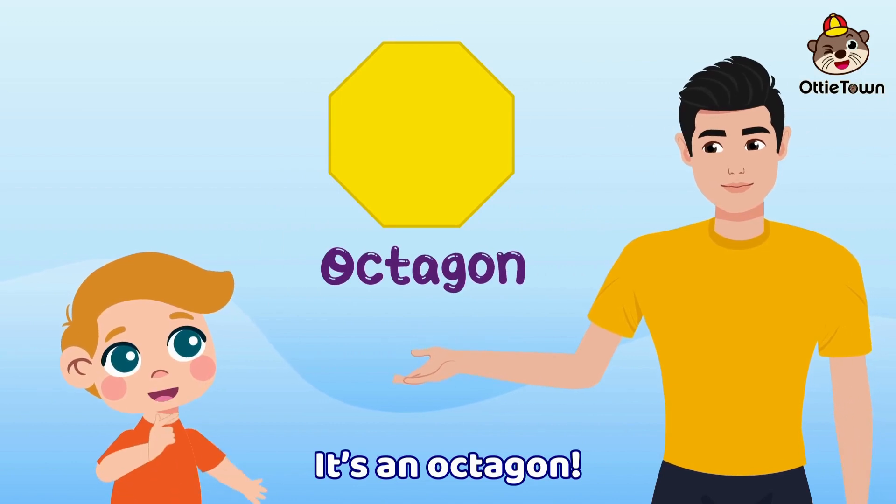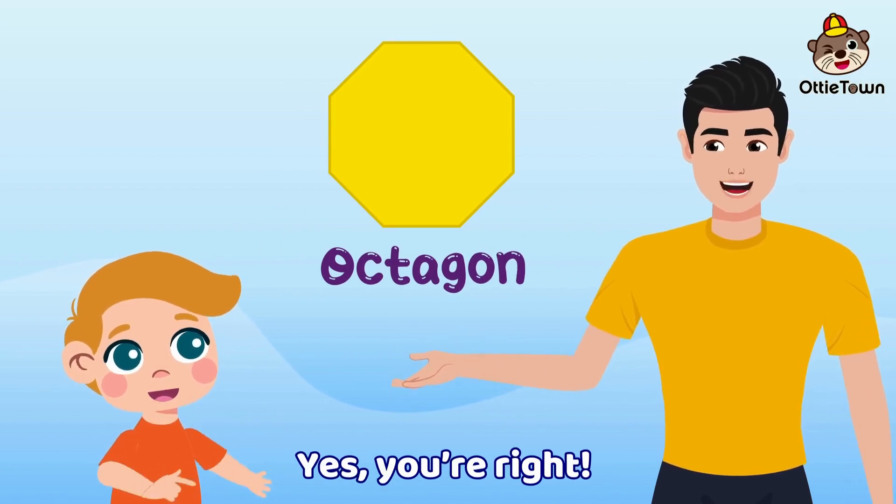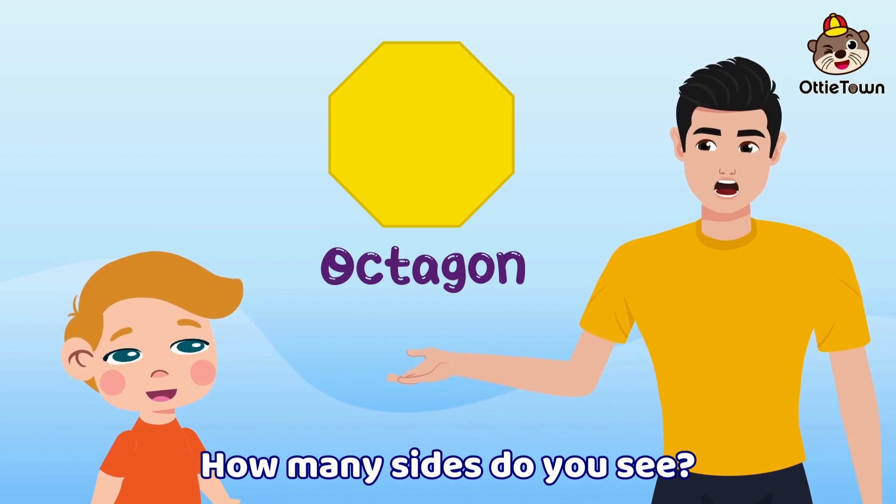It's an octagon! Yes, you're right! Well done! Oh no, it's not — it has eight corners, it has eight sides. It's an octagon!